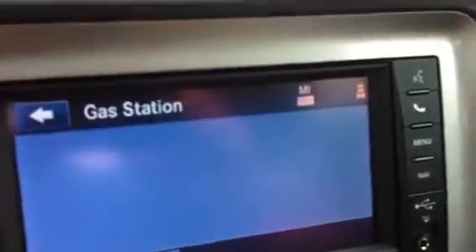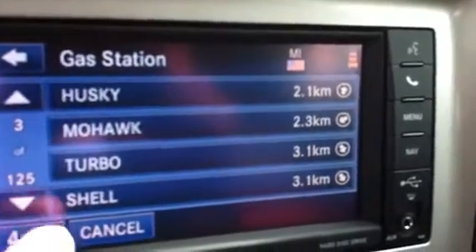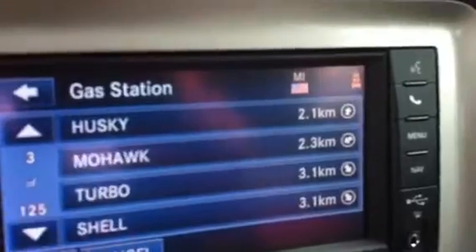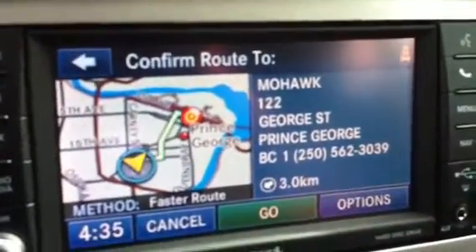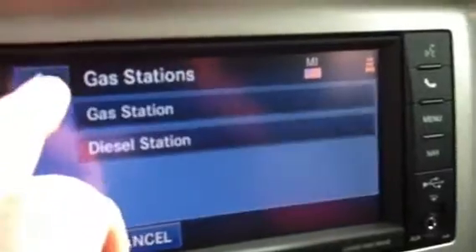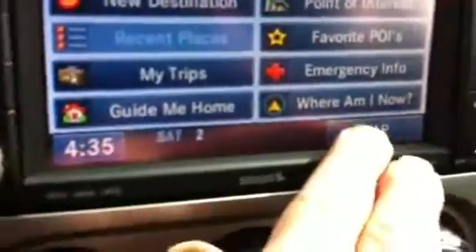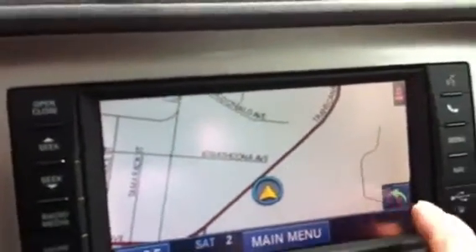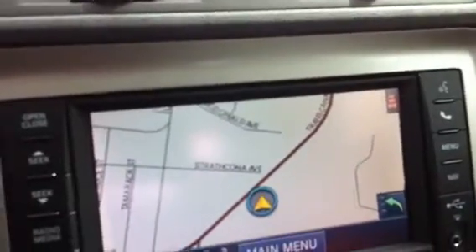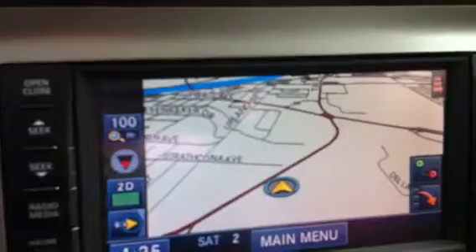If you're looking for a gas station — say you want a Mohawk — it'll give you turn by turn directions and of course the map. It's a six and a half inch screen with a two dimensional or a three dimensional view.